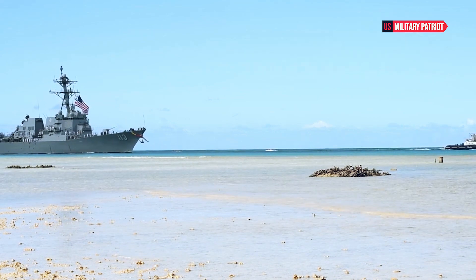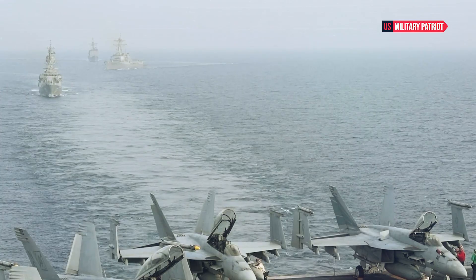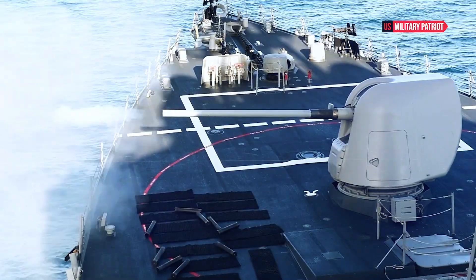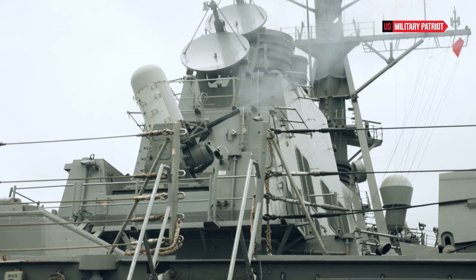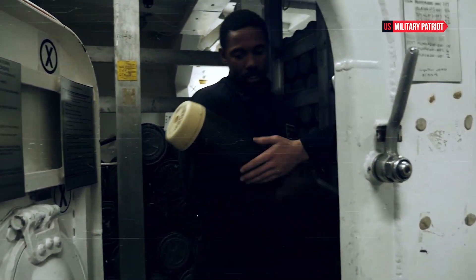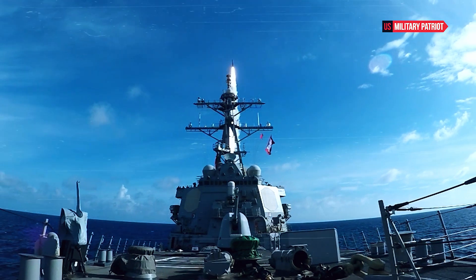The USS Ross exemplifies the evolution of naval warfare in the modern era. Its advanced technology, versatile armament, and operational capabilities position it as a critical asset in various mission profiles. The USS Ross can project power over long distances through its missile capabilities, enabling it to strike targets deep inland or far out at sea. With its Aegis combat system and missile arsenal, the USS Ross can provide effective defense against aerial threats, including aircraft and missiles. The destroyer's array of weaponry also allows it to engage and neutralize surface vessels, including enemy warships.